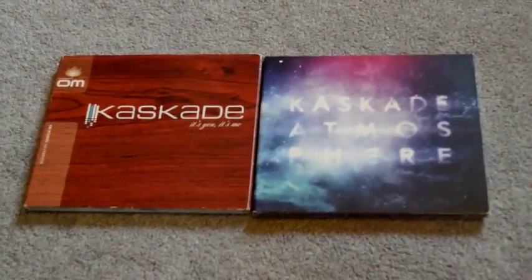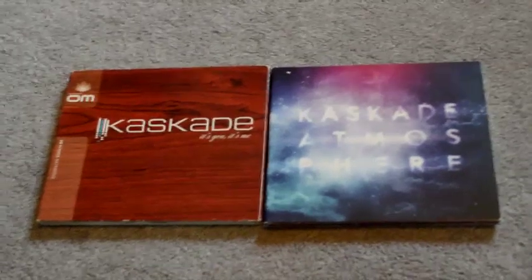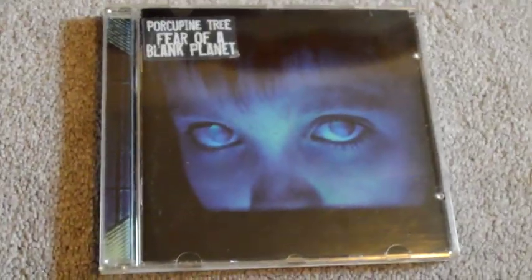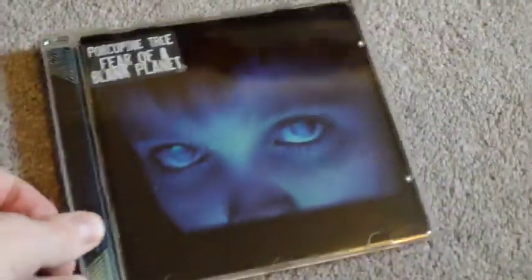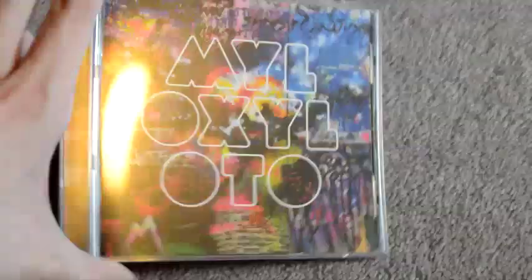I'll have to do a series on Cassius someday because not enough people talk about this guy. Moving on from there — here's a Porcupine Tree CD I didn't show off in previous videos: Fear of a Blank Planet. I've talked about Steven Wilson a couple times already so I'll move on. Here's a less cool band — Coldplay's Mylo Xyloto, my personal favorite Coldplay album. And there's a little bit of Herbie Hancock in the shot too.